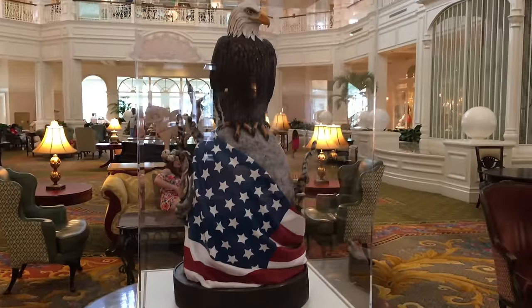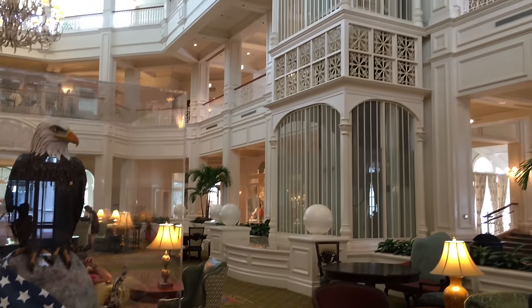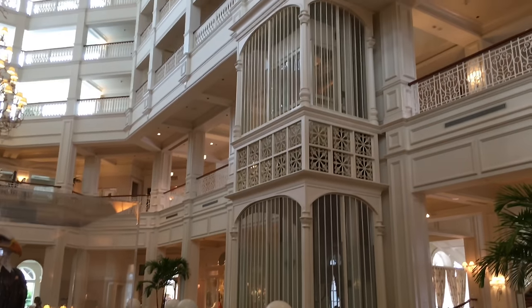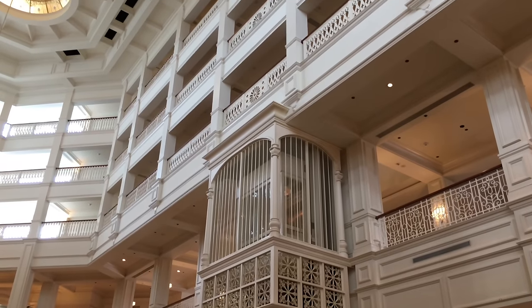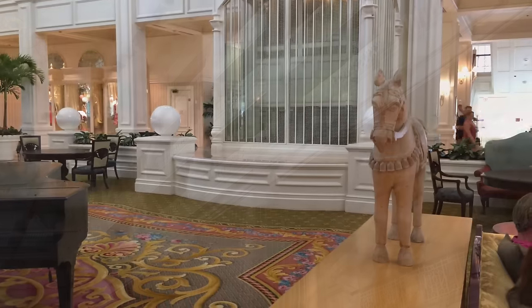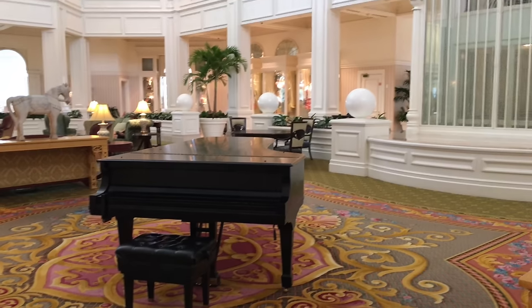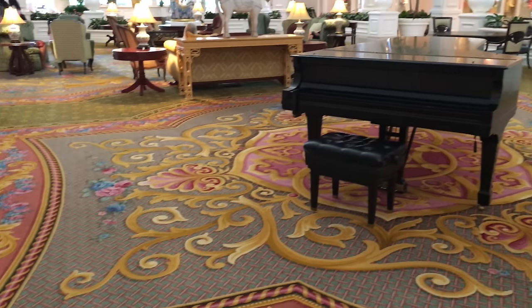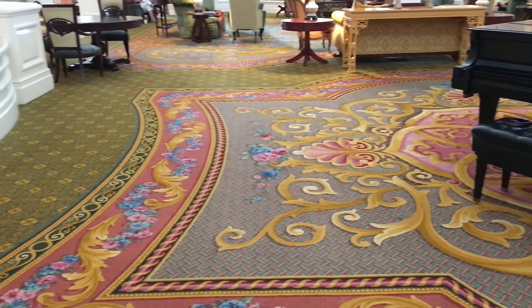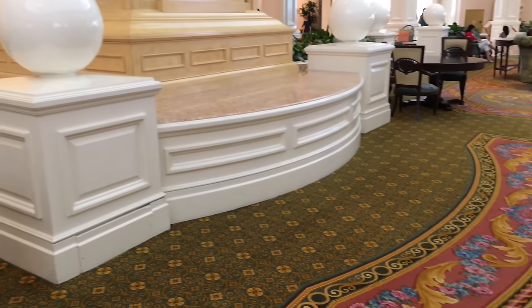This bald eagle and flag sculpture is made out of chocolate by the Grand Floridian Bakery, which is pretty amazing. Here's the elevator, which is enclosed by a glass cage so riders can see out and get a great view as they go up and down. Right next to it is a Steinway grand piano — one of the best brands of grand pianos — played by a Disney cast member at certain times during the day to provide a very relaxing ambiance to the lobby.